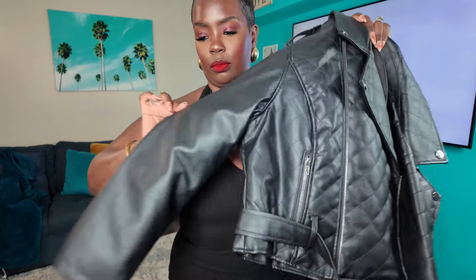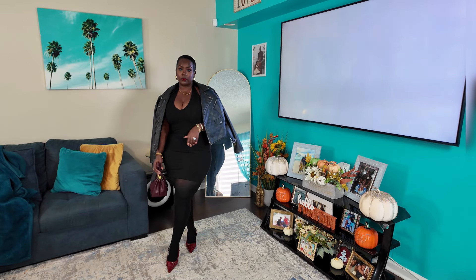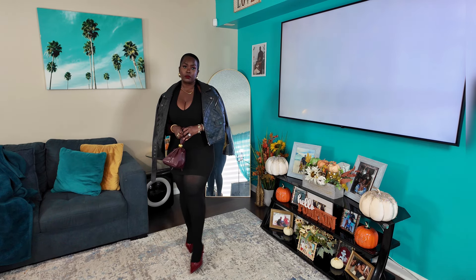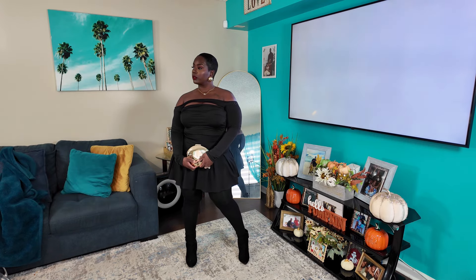A fall and winter staple should be a nice leather or pleather jacket. Again, I got this from Fashion Nova about five years ago and it still looks good today. When all else fails, you could always switch to an all black — I switched out my stockings for some black ones with a pop of color in the purse and shoes. The skirt and shirt are from Fashion Nova, the purse from Shein, stockings from Amazon, and shoes from Ross.